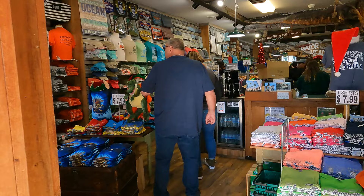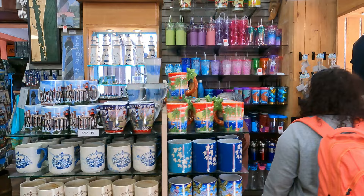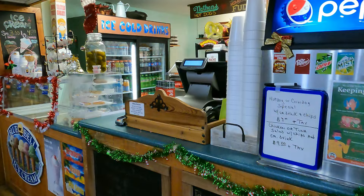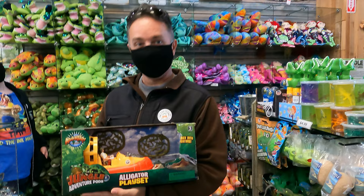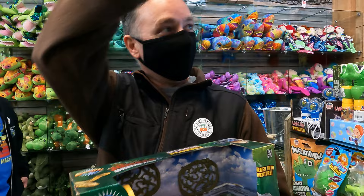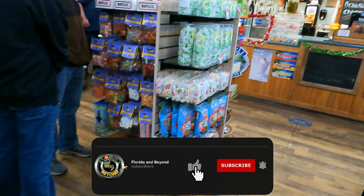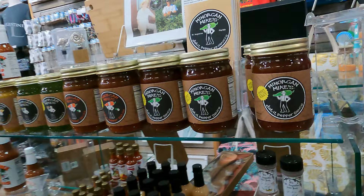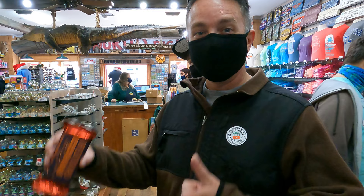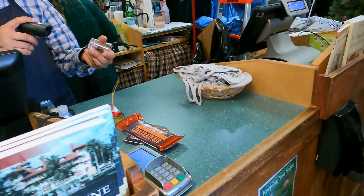Our first stop is Gator Bob's Trading Post. This place offers a wide variety of souvenirs. There's a whole bunch of bigger stuff here that you can get, including the gator heads. Everybody makes their own hot sauce in Florida. Just in case you want to look like an inmate.